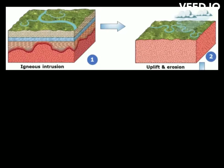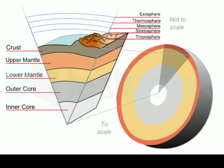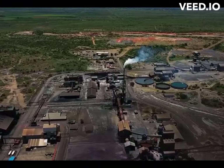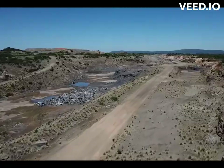Over millions of years, geological processes such as erosion, uplift, and deformation have exposed the Bushveld Complex at the Earth's surface. The complex geological history of the region has been studied extensively by geologists, providing valuable insights into the Earth's crust and mantle dynamics during the late Precambrian period. The Bushveld Complex is of great interest to geologists and researchers studying igneous processes and ore formation, providing valuable insights into magmatic processes, mineral deposition, and the formation of ore deposits.